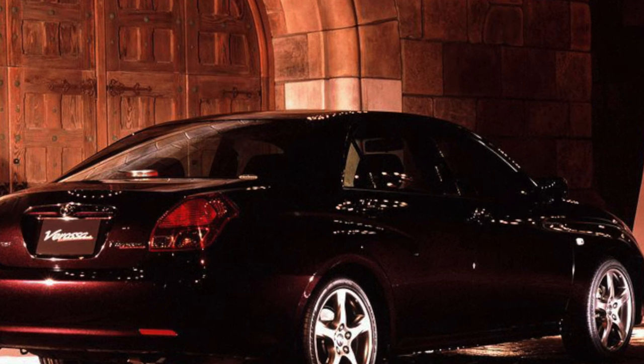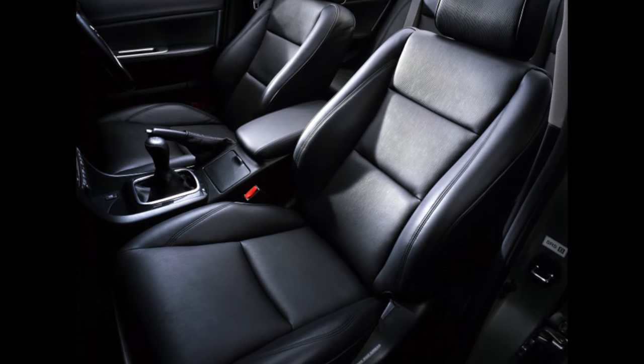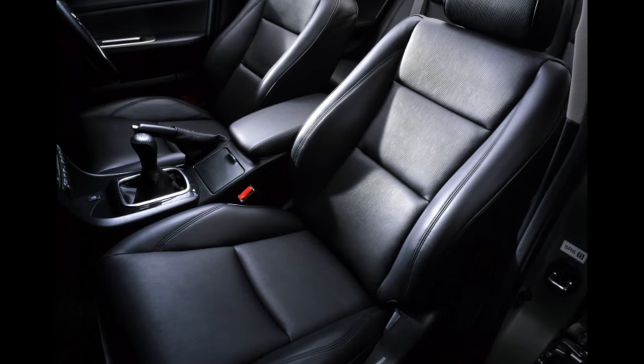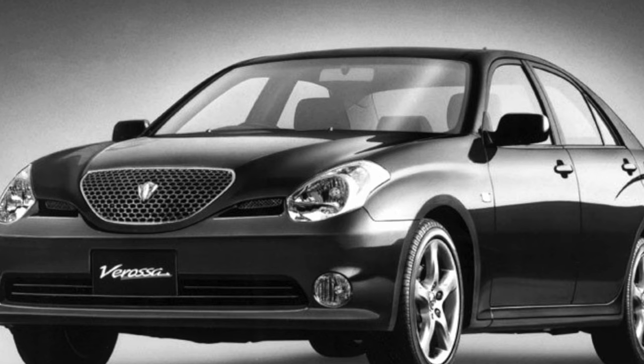In terms of ease of entry and exit through the rear doors and the comfort of landing on a wide sofa, where even three are not cramped, Toyota Verasa is truly a full-fledged representative of the business class.